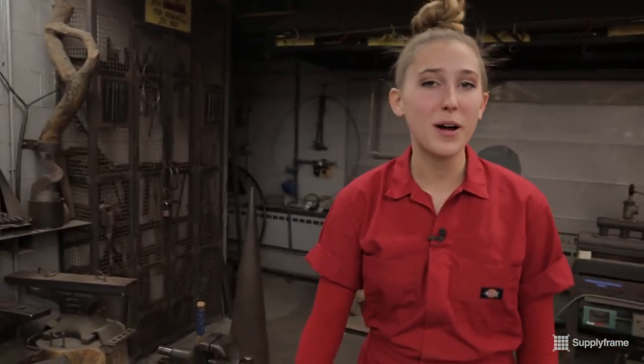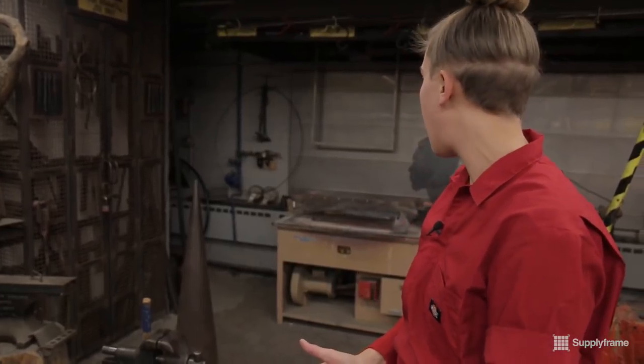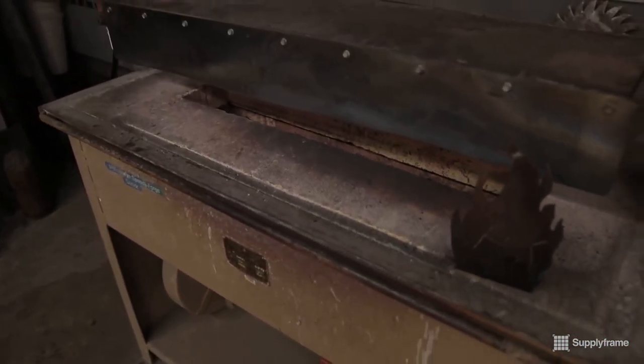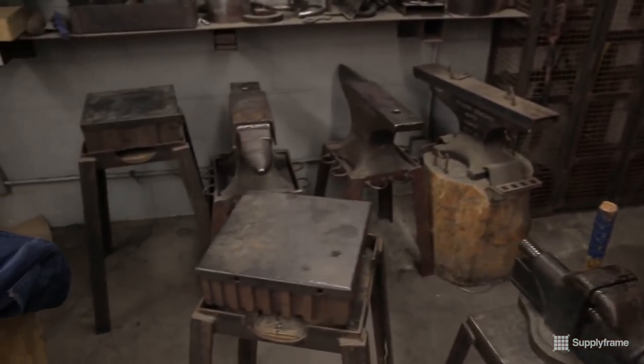Another really awesome part about the metal shop here is that they offer a forge. A forge is basically one of the oldest metalworking technologies, because it's essentially blacksmithing — heating up metal and bending it with hand tools and forming it without the use of a foundry. Anvils, hammers, all used for the forge.